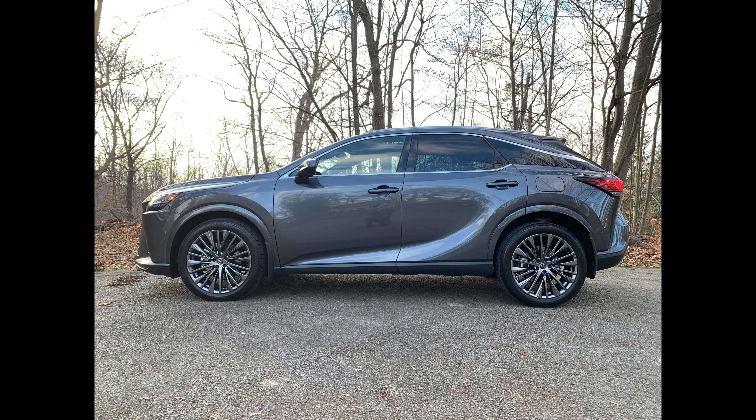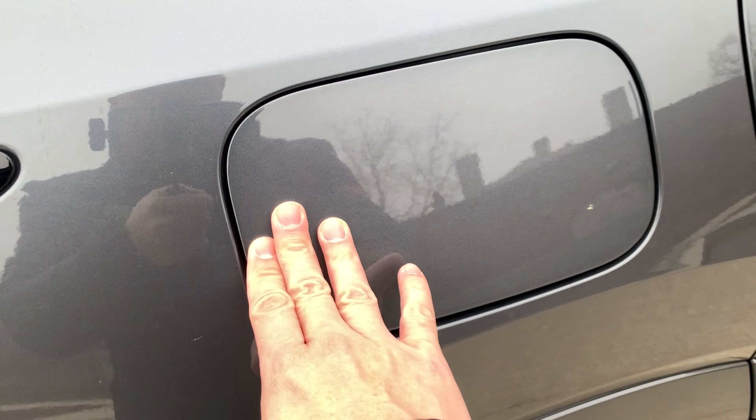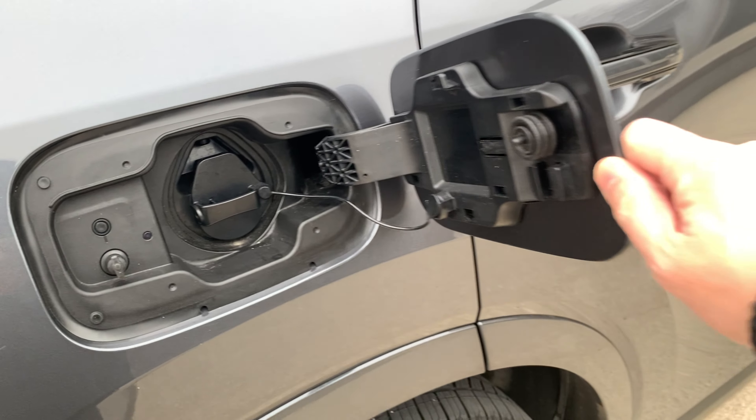Hi everyone, William Howe here again from EliteGen Magazine, and this week I'm driving the all-new 2024 Lexus RX 450h Plus. This vehicle is unique because it's the first ever plug-in hybrid for the RX line. The RX is Lexus's best seller by far, and you can get it as a plug-in hybrid vehicle for the very first time.